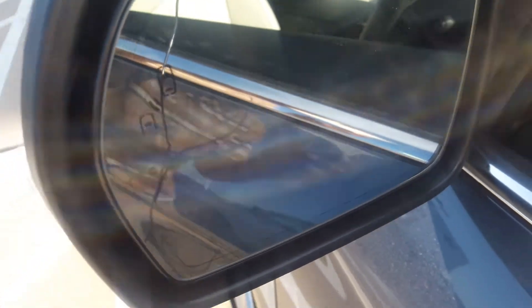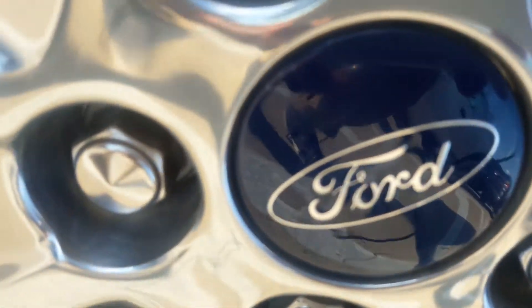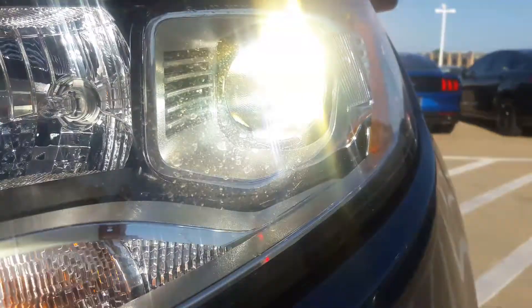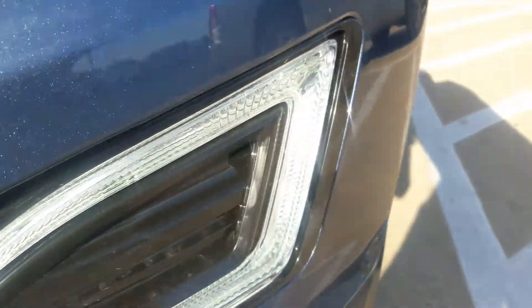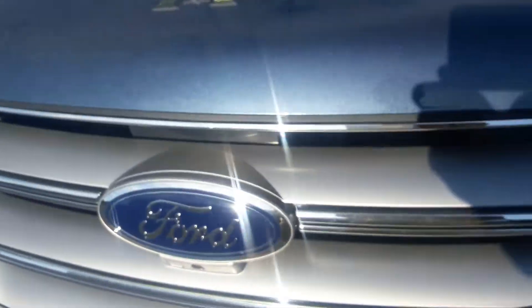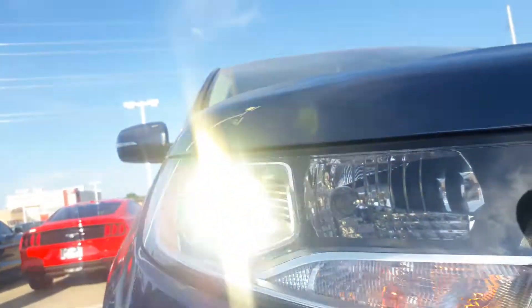That's your blind spot detection on the mirrors. It also has LED power mirrors. You've got HID headlights with LED daytime running lights.